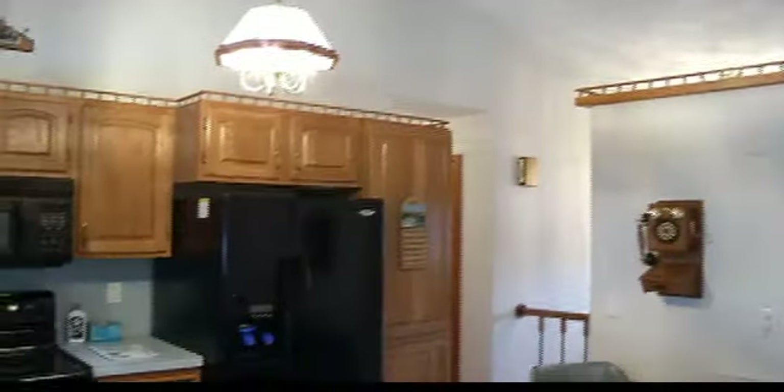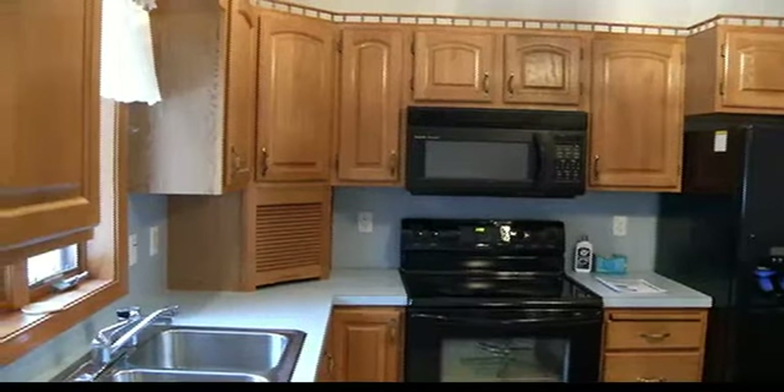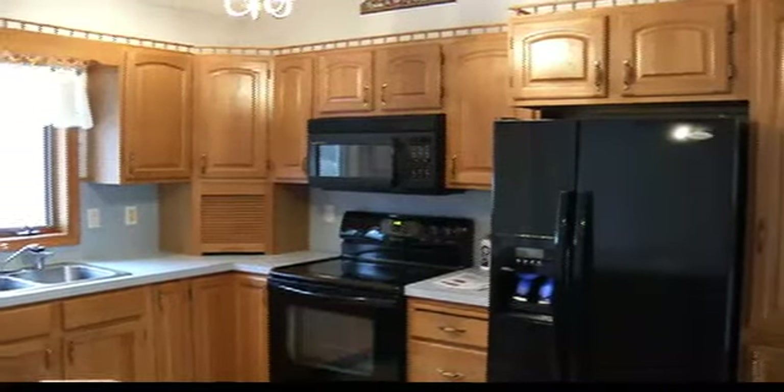Think about it — you're making a mess, you're cooking, you don't have to walk in the front door with it there. It'd be nothing to take it down; you could saw it in half and it's done. We've got all the appliances staying, and they've been updated in the last year or so. Nice condition.